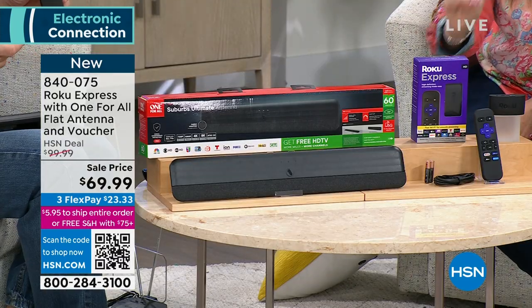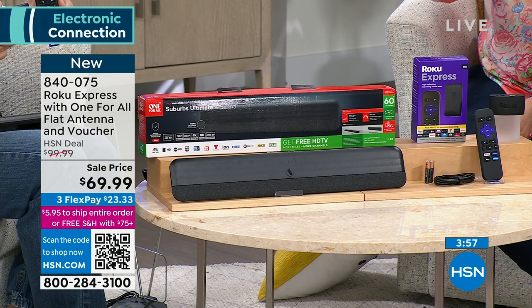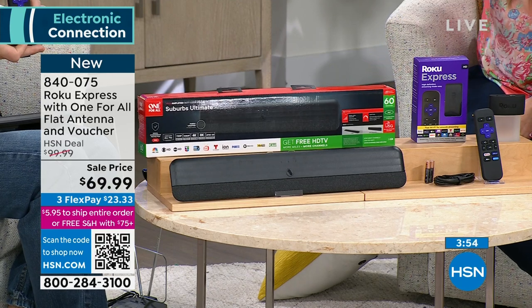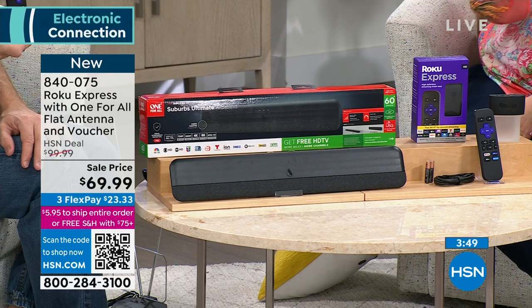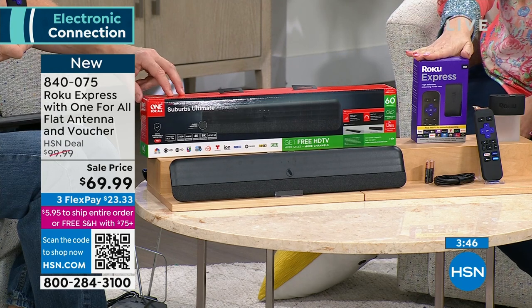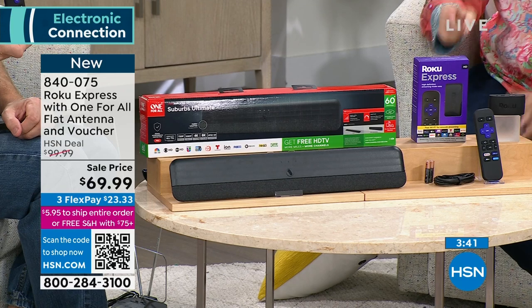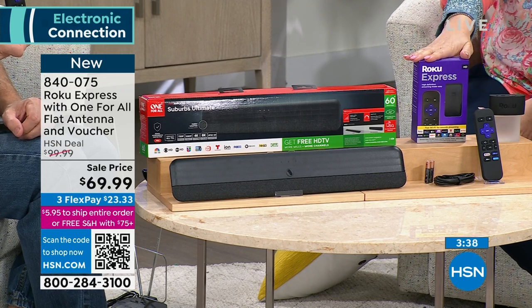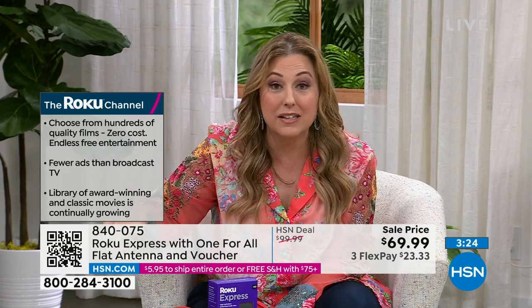If you don't have cable but still want those local channels, you need an antenna. We're including the best of the best — Roku, the number one streaming brand in the world, and One For All, a high-end antenna brand. We're not doing an off-brand streaming device — you're getting the best of both.